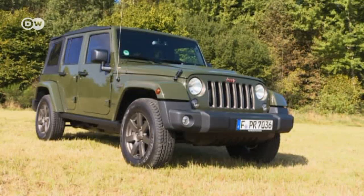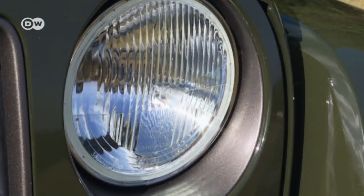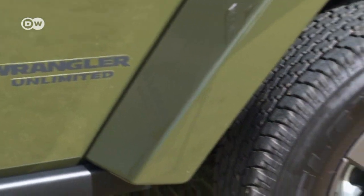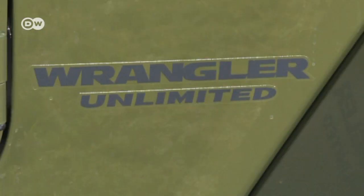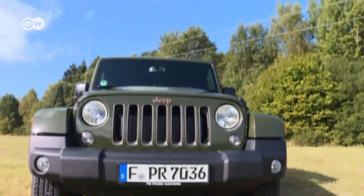The one we're testing is a special model commemorating Jeep's 75th birthday. In 1941, the Willys MB, the original Jeep, was developed for the U.S. Army for use in World War II. This birthday edition is dressed up in military-style Sarge green paint with bronze-colored 18-inch alloy wheel rims and lettering.